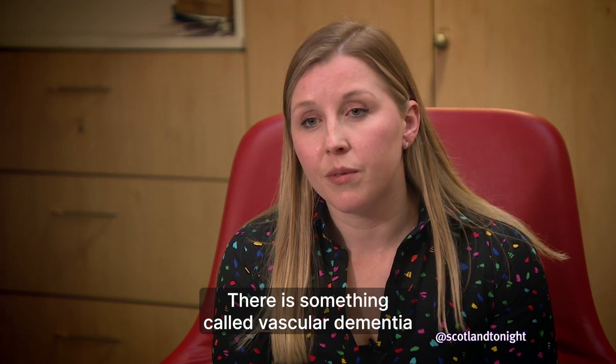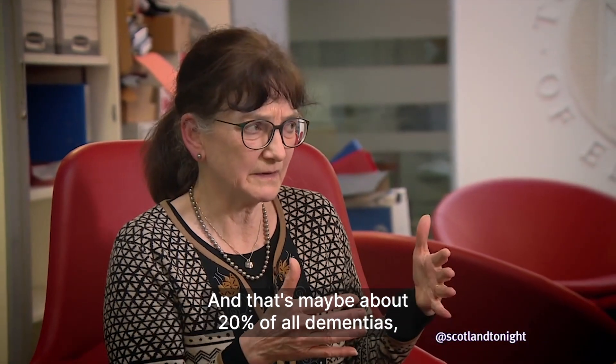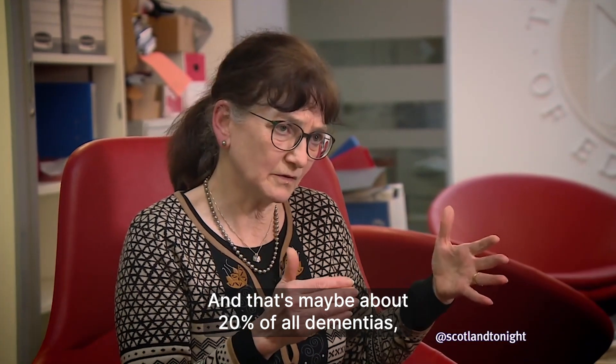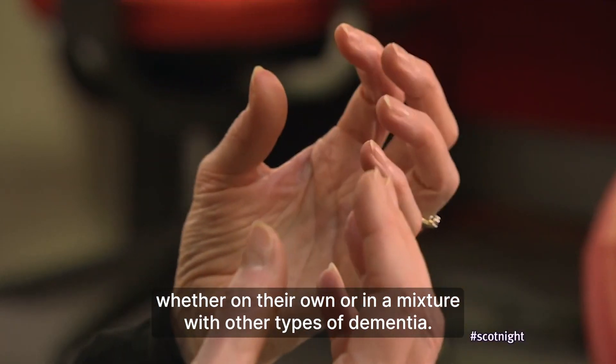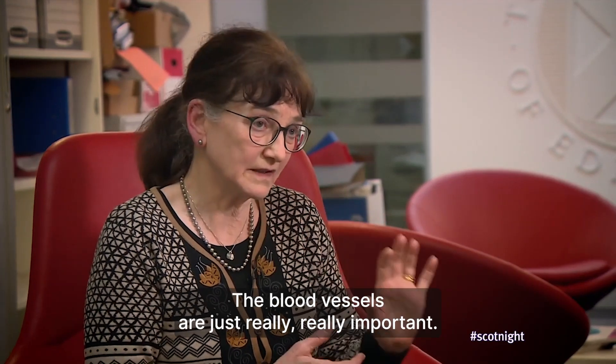There is something called vascular dementia, which is thought to be mainly due to the blood vessels going wrong, and that's maybe about 20% of all dementias. Whether on their own or in a mixture with other types of dementia, the blood vessels are just really, really important.